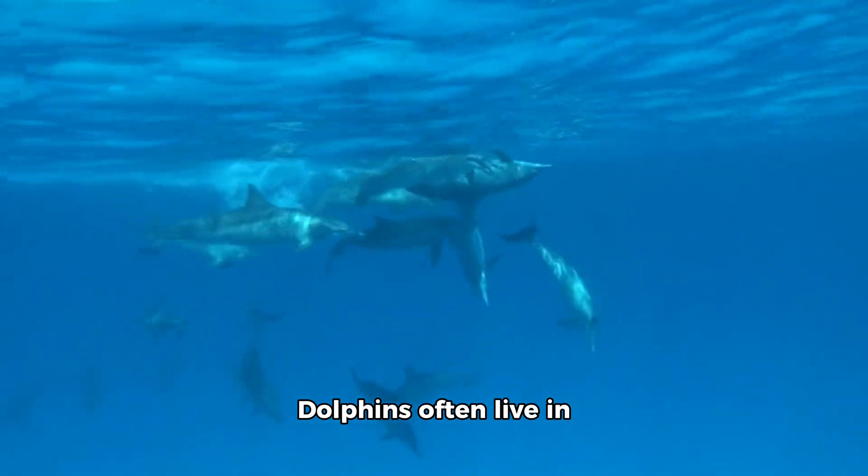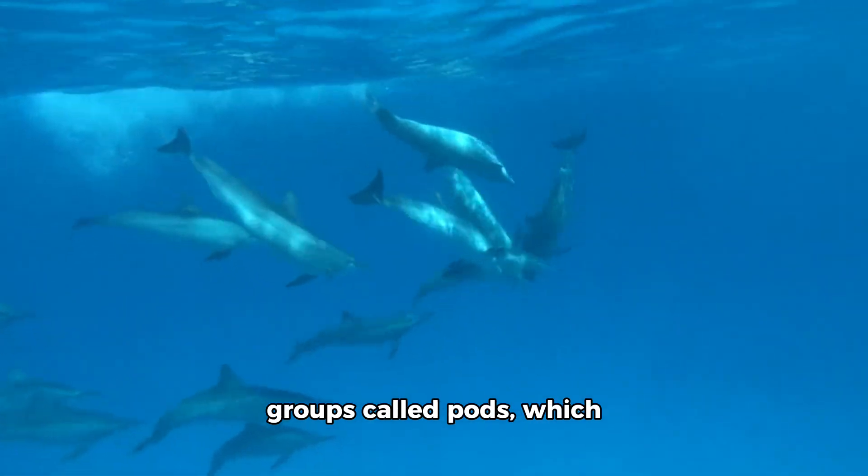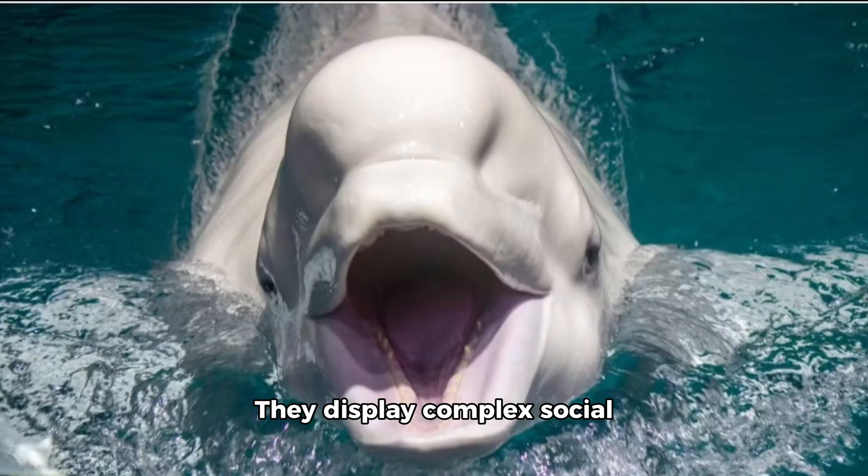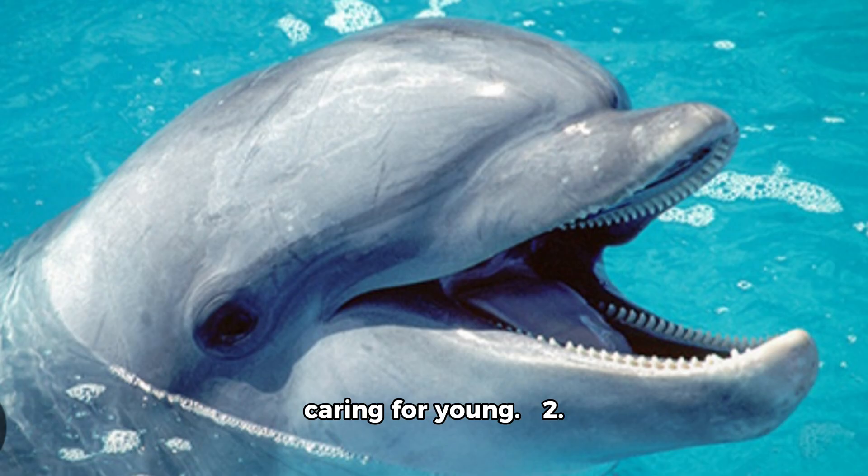Social Structure: Dolphins often live in groups called pods, which can consist of a few to dozens of individuals. They display complex social interactions, including cooperation in hunting and caring for young.